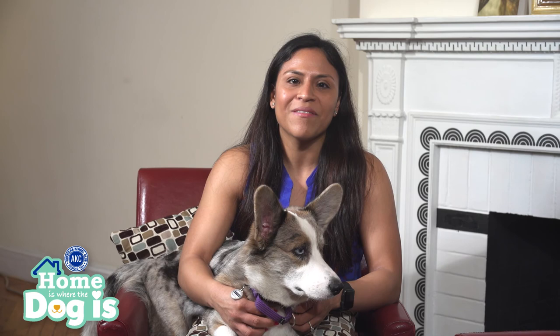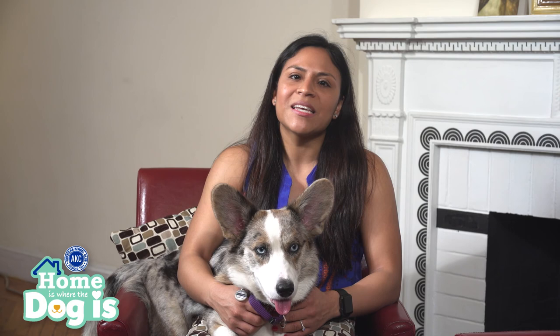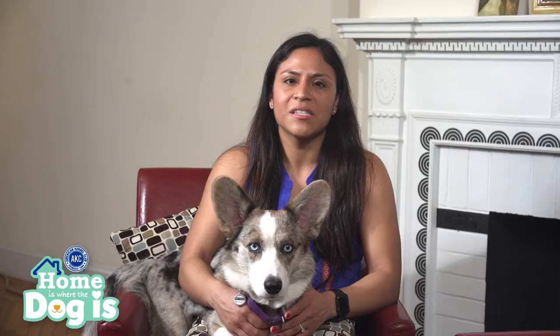House training may not always be easy, but the reward is always well worth it. Don't forget to subscribe to our YouTube channel and to stream our videos on akc.tv. Tune in next time for another episode of Home is Where the Dog Is, where we'll discuss how to deal with your puppy's teenage years.